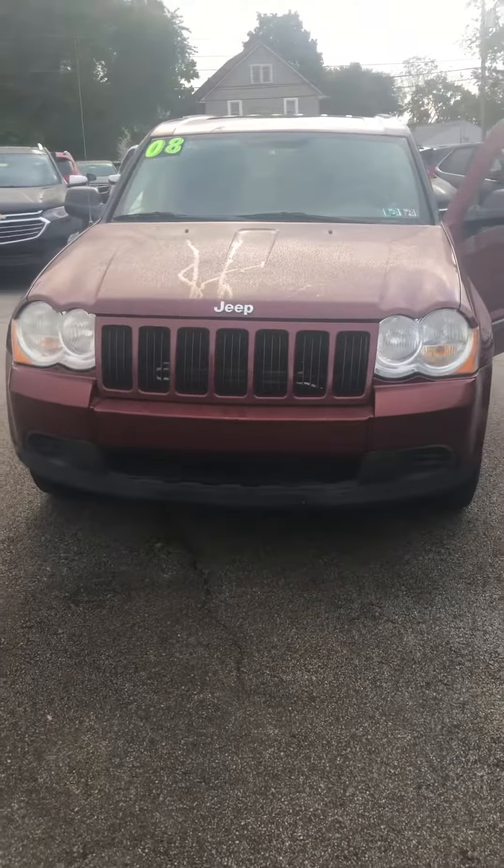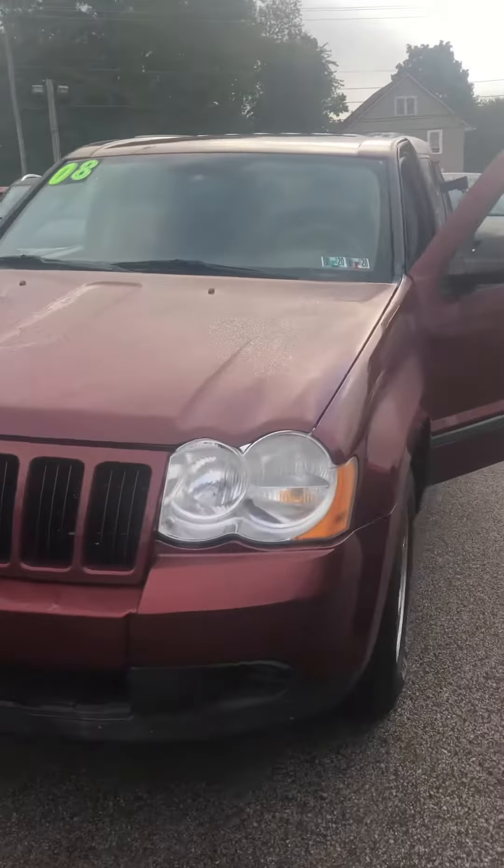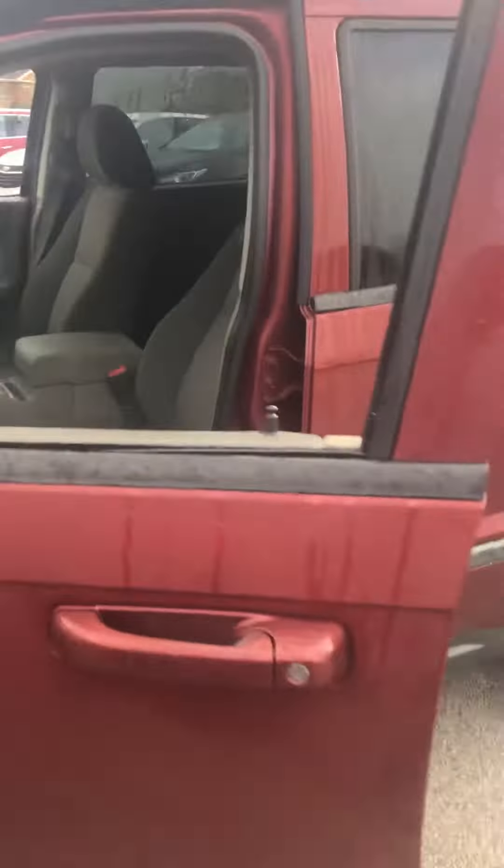Right here I do have that 2008 Jeep Grand Cherokee. It does have pretty much all your bells and whistles that this time had to offer.